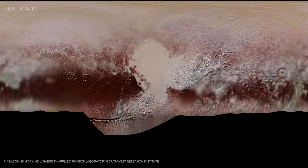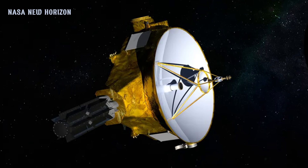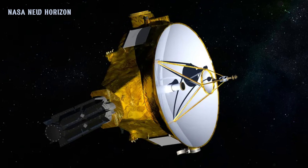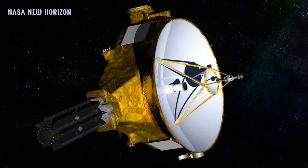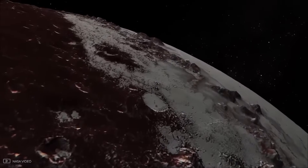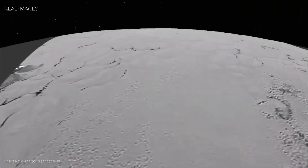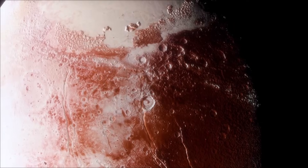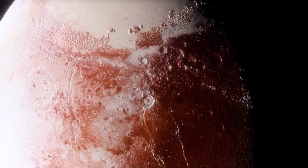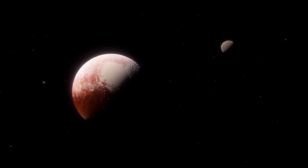That's why the stakes were so high when NASA sent a small, piano-sized spacecraft called New Horizons racing toward Pluto. After traveling nearly a decade across 3 billion miles of empty space, the probe was about to give humanity its first close-up look at this distant world. And what it found didn't just answer old questions — it rewrote the book on what small planets, or even dwarf planets, can be.